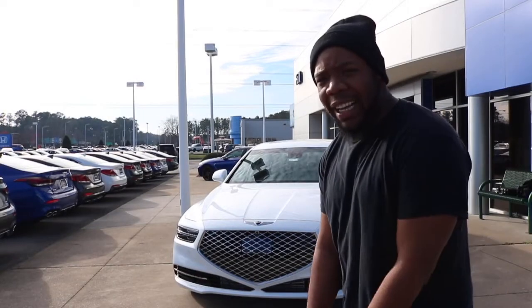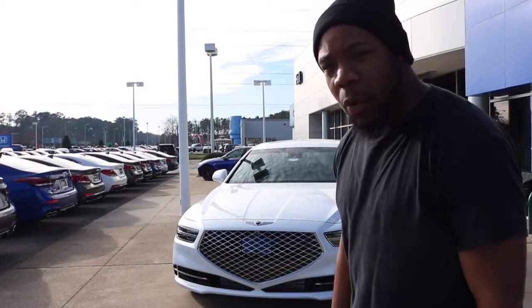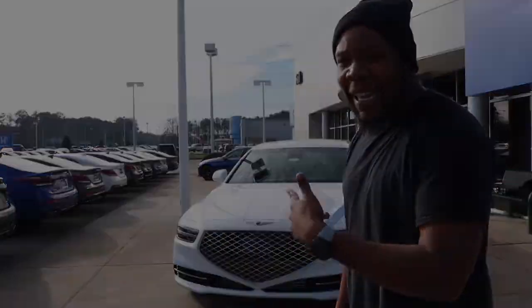What up good people? Huge shout out to Hall of Genesis for allowing me to review the 2020 Genesis G90.